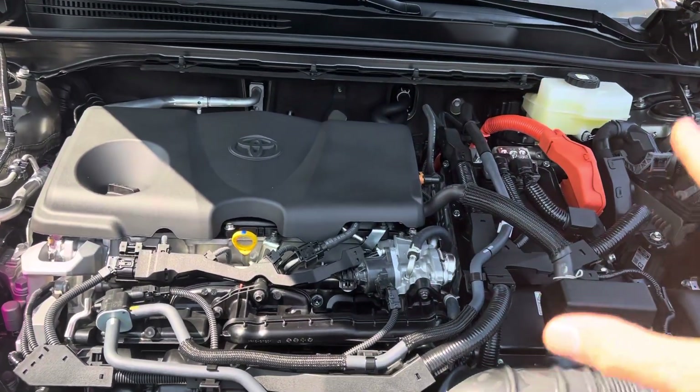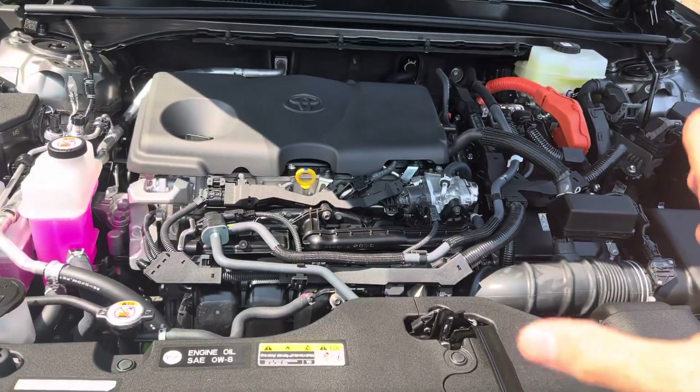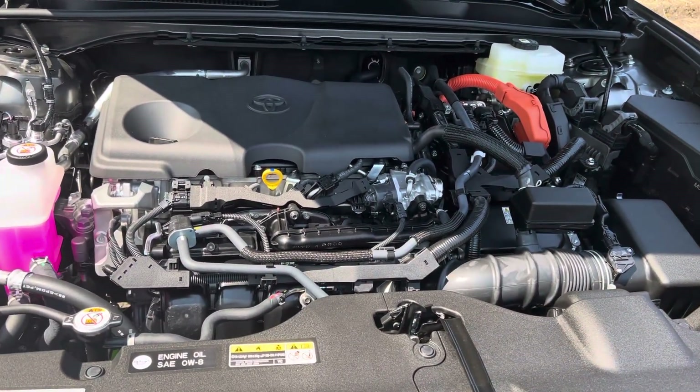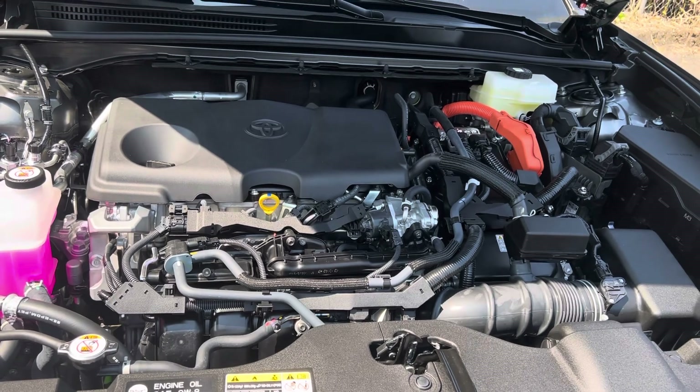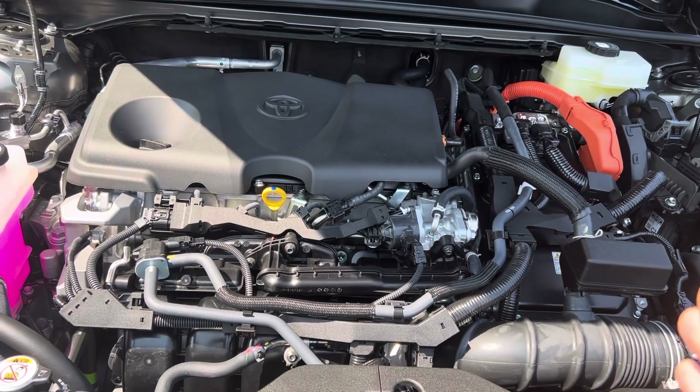This system is set up for efficiency. This is the Toyota Crown — this one gets 42 miles to the gallon combined. It is an amazingly efficient system. That's what everybody is used to with a hybrid system.